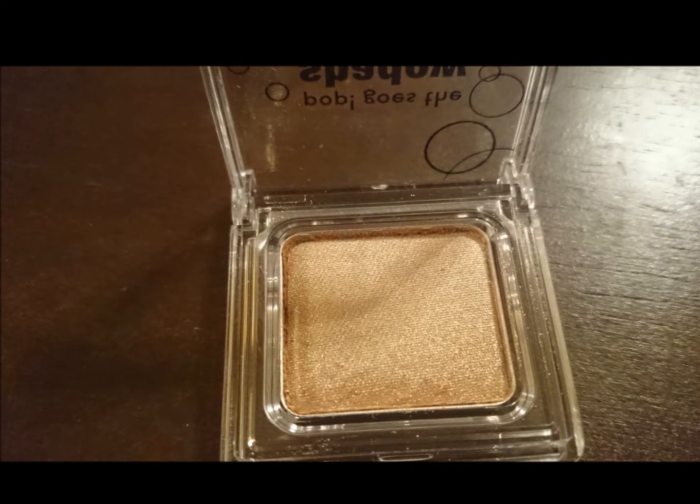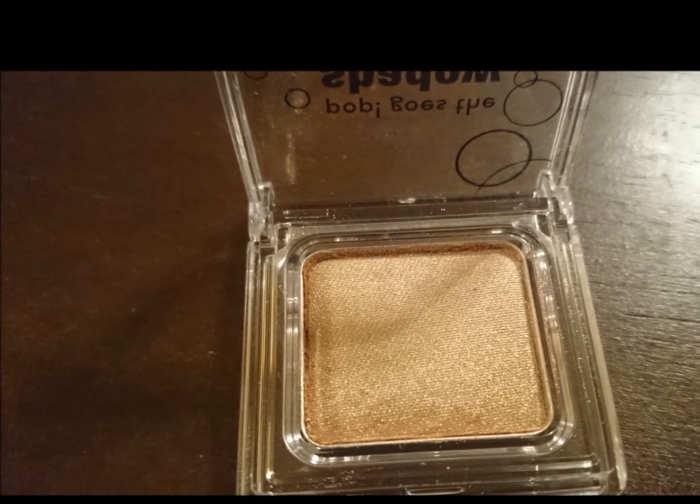This is the eyeshadow — Pop Goes the Shadow. The color is champagne, and this is how it looks. Stay tuned because I may give this away. I have the Urban Decay Naked palette and another palette by Urban Decay, and this color looks awfully familiar. I don't need this many shades of this color, so I'm almost sure I'm going to be giving this away — so stay tuned.